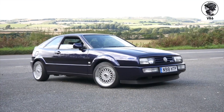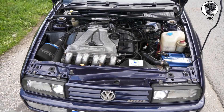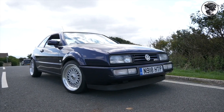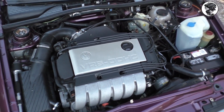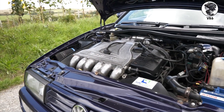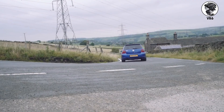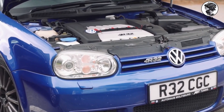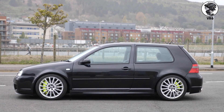VR6. Volkswagen had a problem in 1991: they wanted six-cylinder power but only had four-cylinder space. Their solution broke every rule — squeeze six cylinders into a 15-degree V-angle so narrow it only needed one cylinder head. The result sounds like nothing else: a deep guttural growl with a mechanical whir on top. It's not an inline-six wail, not a V6 burble. VR6 owners call it the Wookiee, because at full throttle it sounds like Chewbacca with his foot caught in a door.